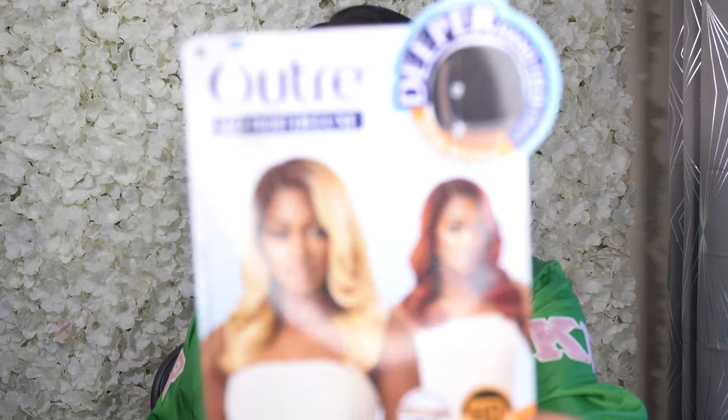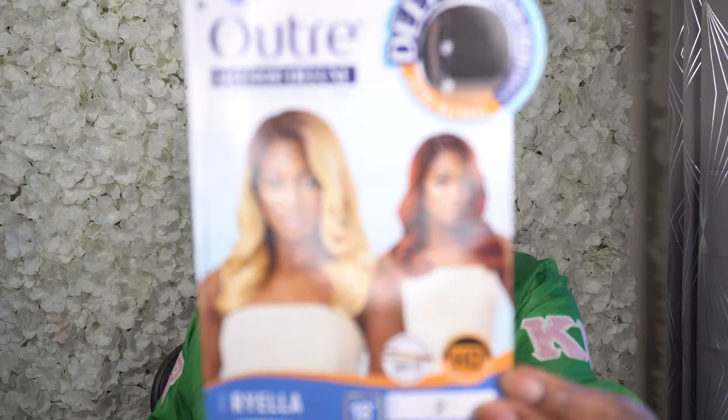Welcome back. Today's unit was sent to me by DivaTress, so thank you for kindly sending me this beautiful unit. It is the Outre Lace Front Deluxe in the style Rayla, and it's 18 inches, you guys. And this is what the front of the stock card is looking like.